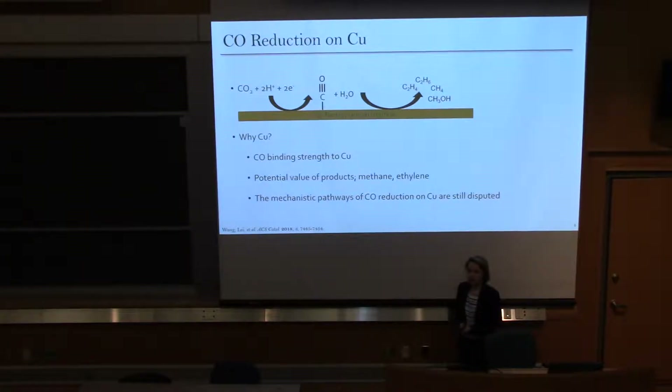The mechanism of CO reduction — the CO portion of CO2 reduction — still hasn't been determined on copper. There have been some calculations but no experimental evidence to provide support. This is really important because determining the mechanism can help us make more selective and active electrocatalysts as well as tune our electrochemical setup.